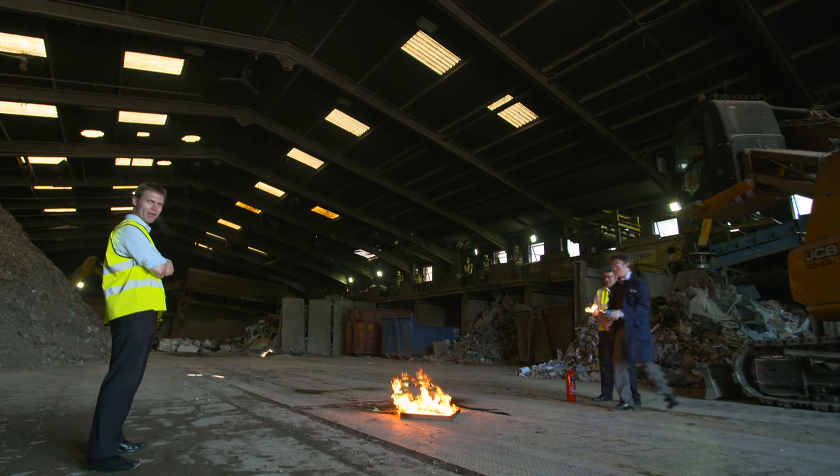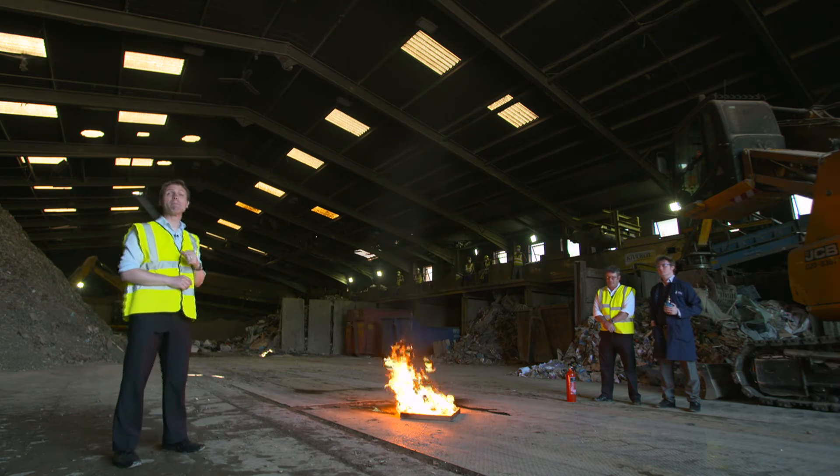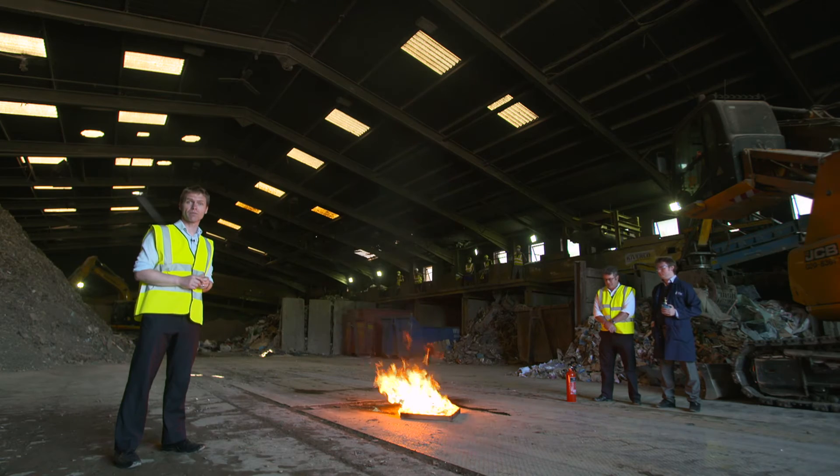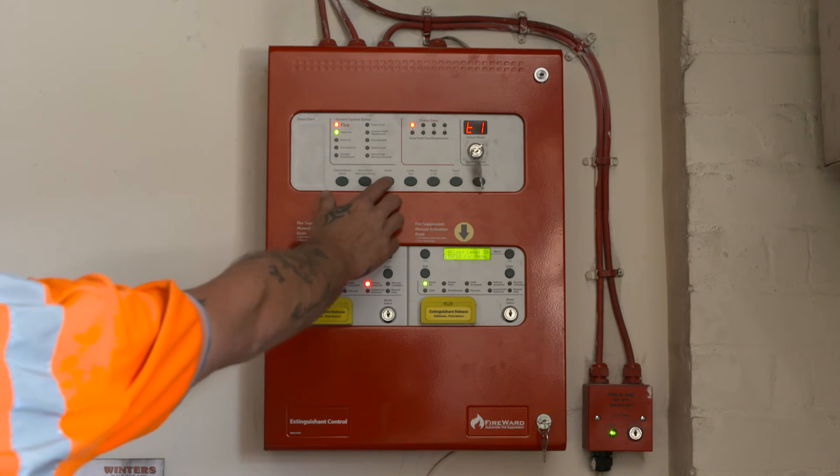The flame is now lit. And there's the alarm — it was just a matter of seconds. The alarm is cancelled and the system is reset, monitoring the facility 24/7.